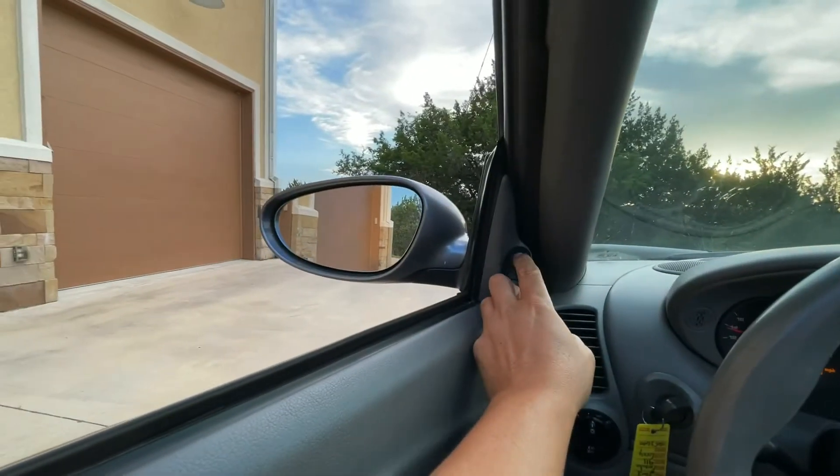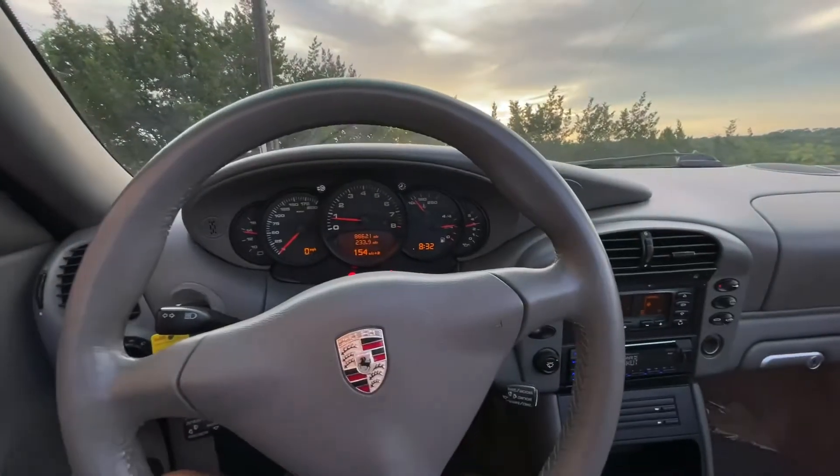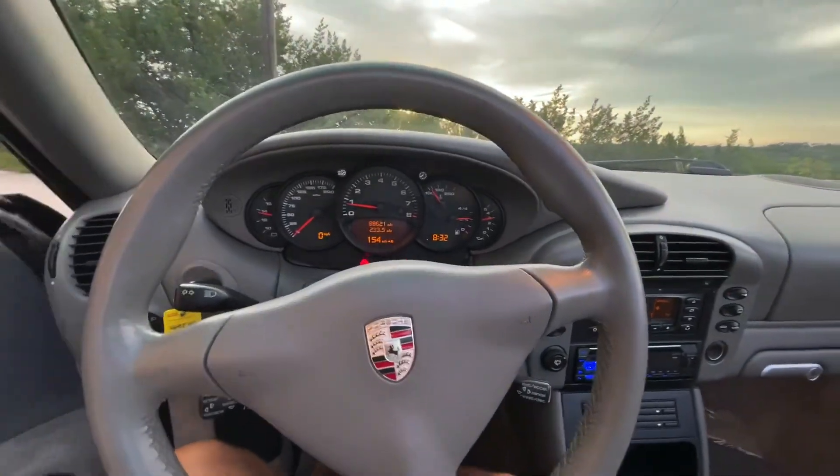The mirror adjusters properly work. All five windows go up.